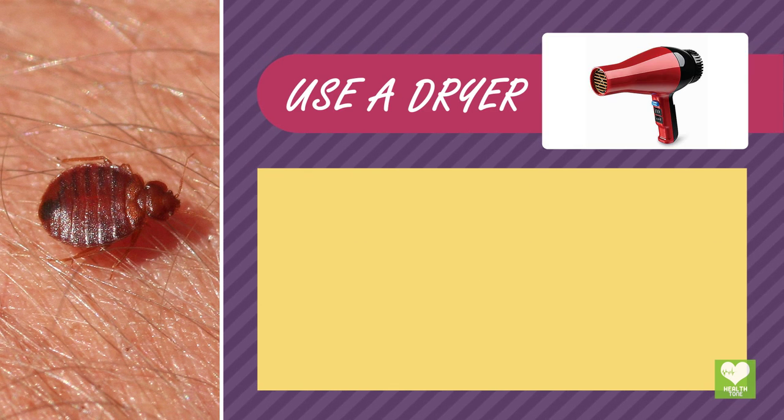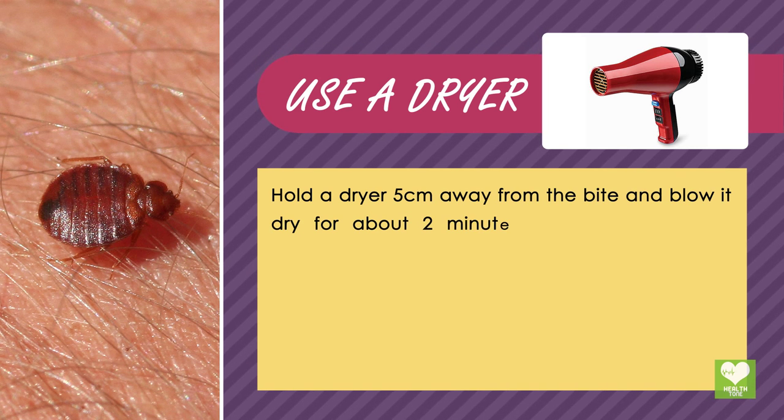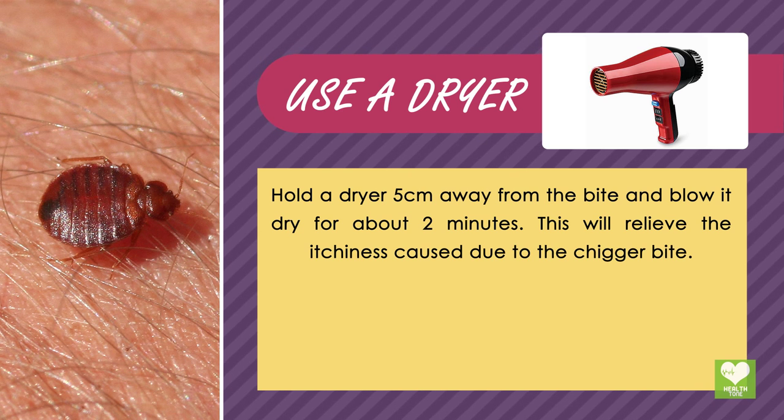Use a Dryer: Hold a dryer 5 cm away from the bite and blow it dry for about 2 minutes. This will relieve the itchiness caused by the chigger bite.